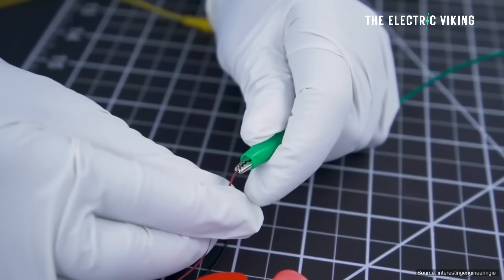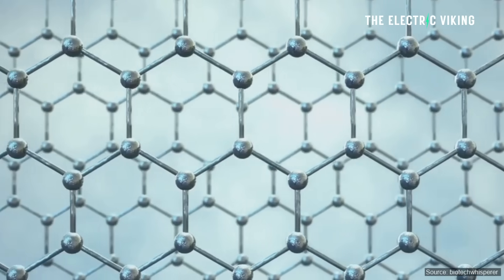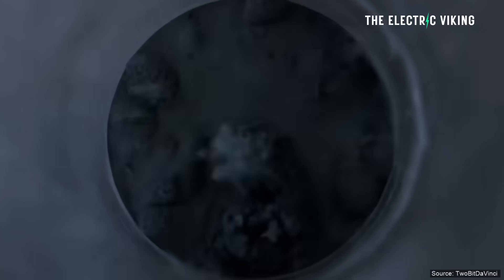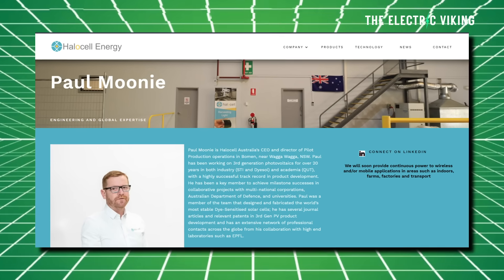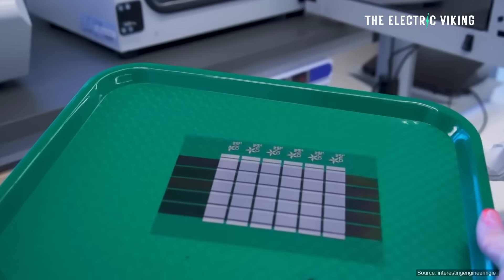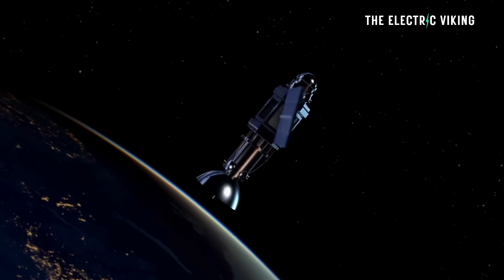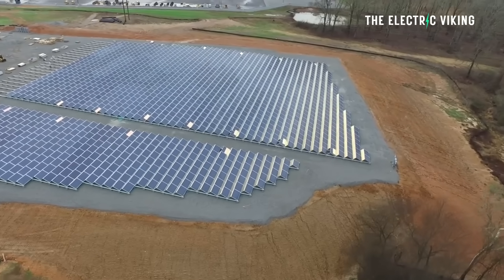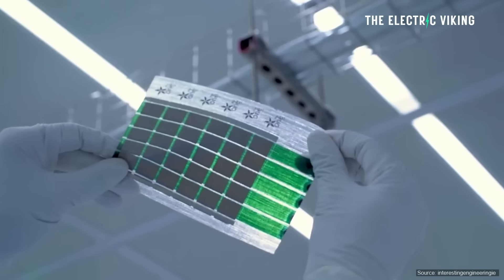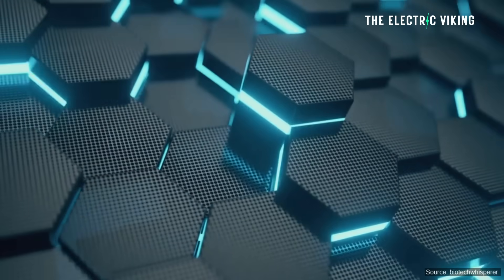Reneweconomy.com.au reports that the addition almost doubled the efficiency of the solar cell. The addition of graphene means Halo Cell now has a suite of low-cost materials for different solar applications, says Halo Cell Energy CEO Paul Mooney. The company received a three-year grant of only $2 million from the Federal Cooperative Research Centre's projects to support the research, and it's amazing what they've done with such a relatively small amount of money.